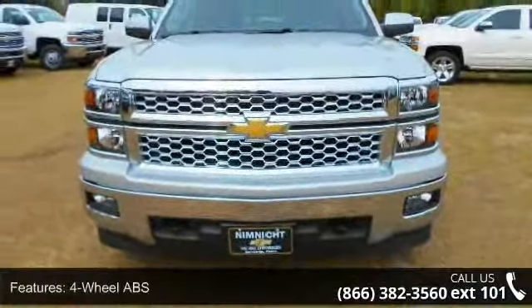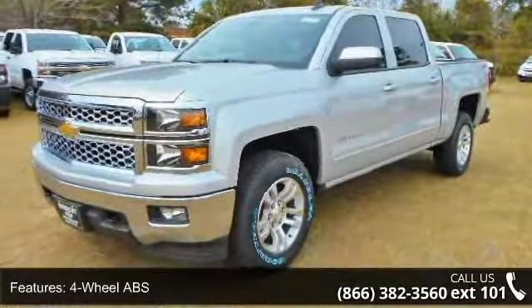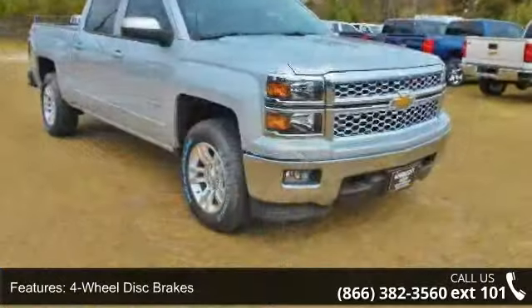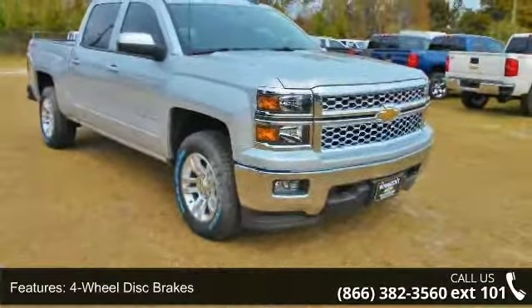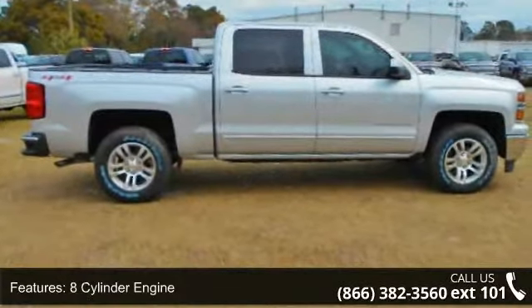This vehicle's top features include 4-wheel ABS, 4-wheel disc brakes, 4x4, 8-cylinder engine, adjustable steering wheel, alarm, aluminum wheels, triple AM FM group, backup camera, and triple A bucket seats group.